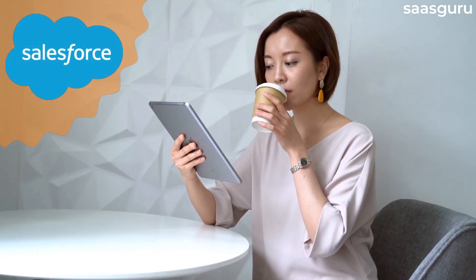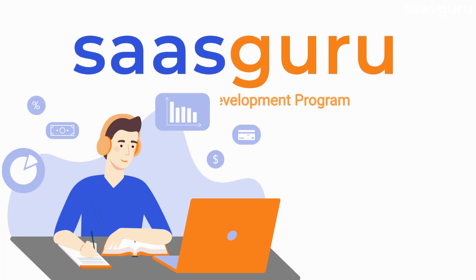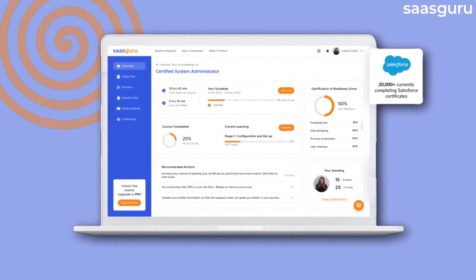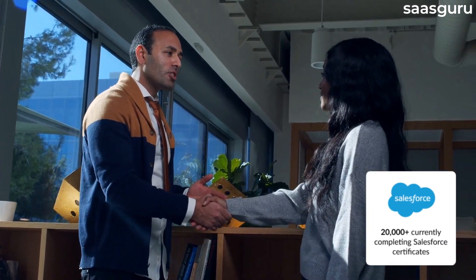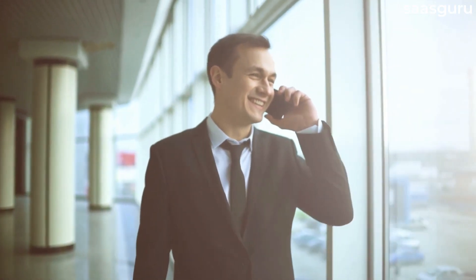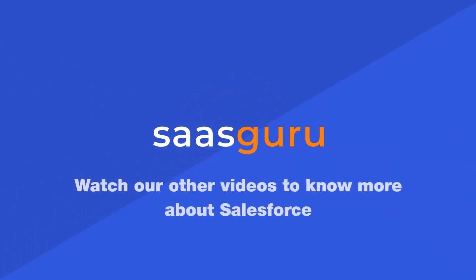The first step towards starting your Salesforce journey is joining a training course and choosing the right platform. That's where Saskuru's Salesforce Career Development Program comes in. Our user-friendly interface framework and hands-on in-depth training have helped just over 20,000 individuals start their Salesforce career in 2021. Become a part of the Saskuru family and be well on your way to achieving Salesforce greatness. Watch our other videos to know more about Salesforce.